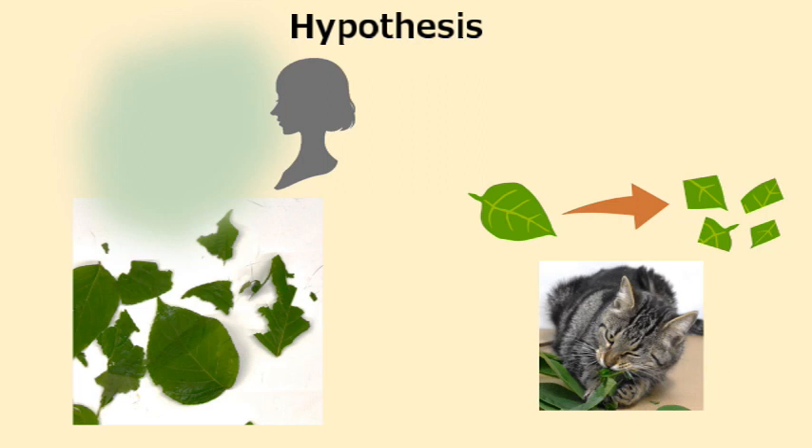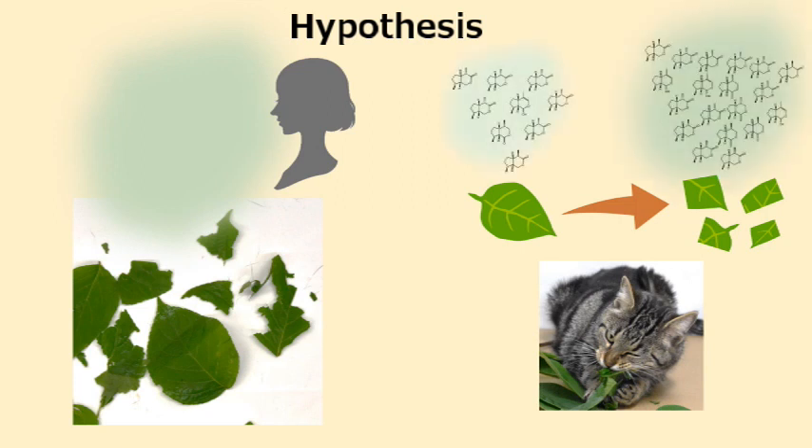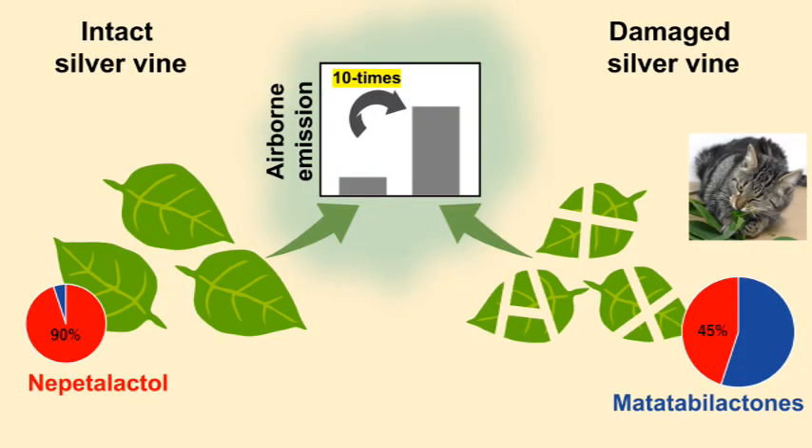Silvervine leaves crumpled and torn by feline licking and chewing appeared to have a much stronger aromatic odour compared with intact leaves. The researchers first tested whether leaf damage promotes the emission of iridoids from silvervine. Physical damage of silvervine by cats promoted the immediate emission of total iridoids.